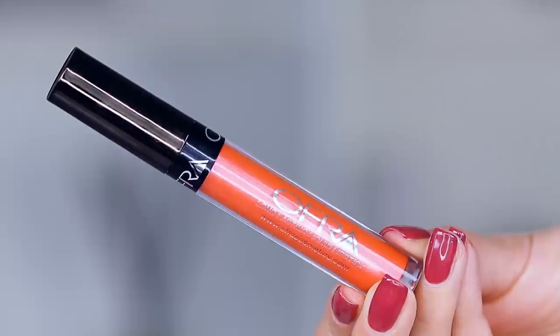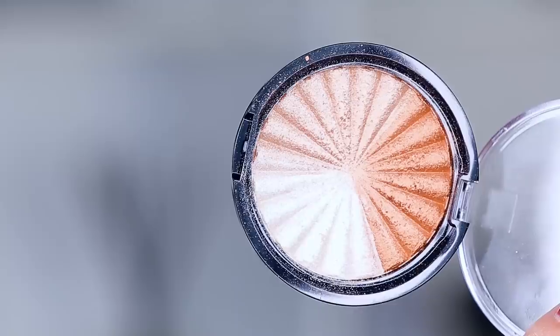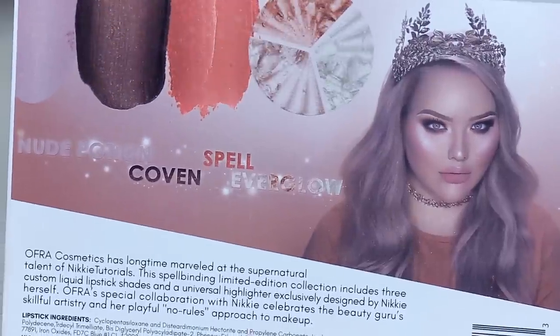To give you guys an idea of what this set looks like, it's this right here. She has three limited edition lip products and then a little highlight wheel that really can be used for a variety of different things — I'm going to explain that in a moment. This is what the back looks like. There's Queen Nikkie right here looking absolutely flawless and glowing to the gods.